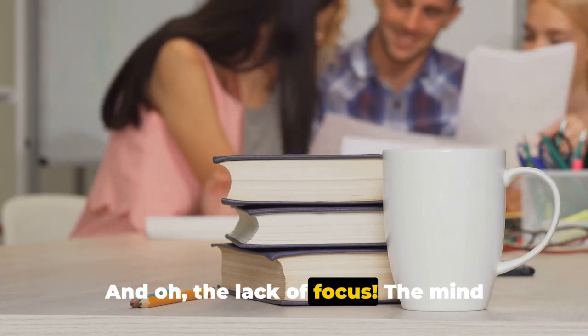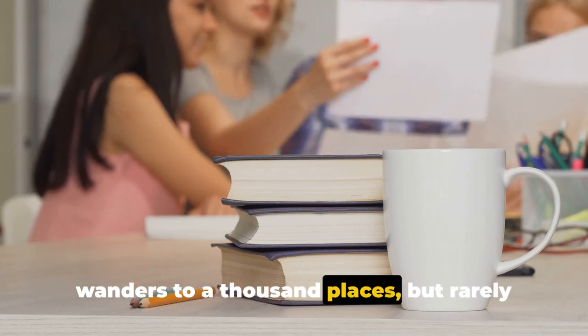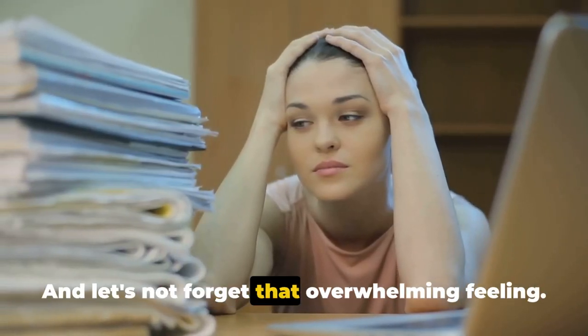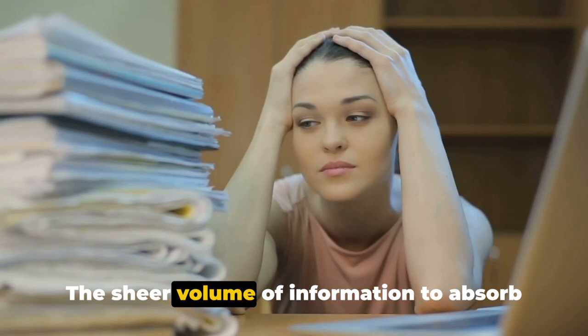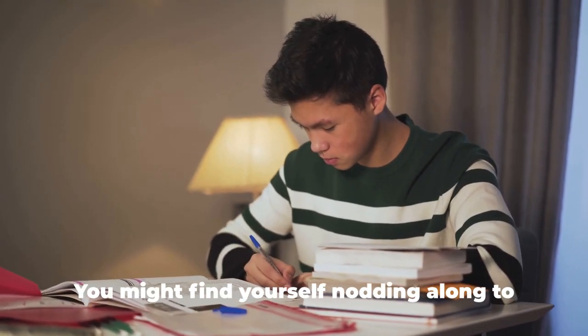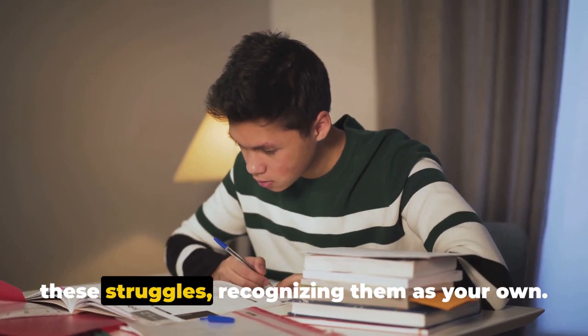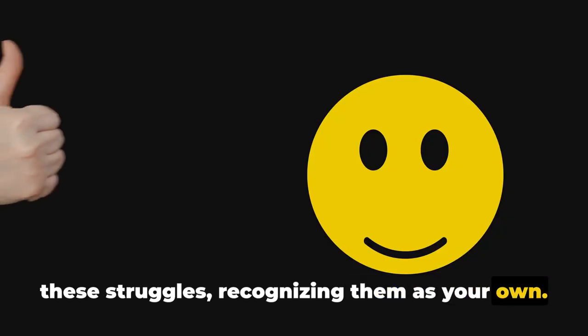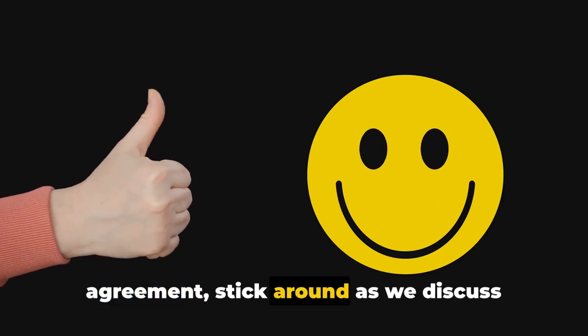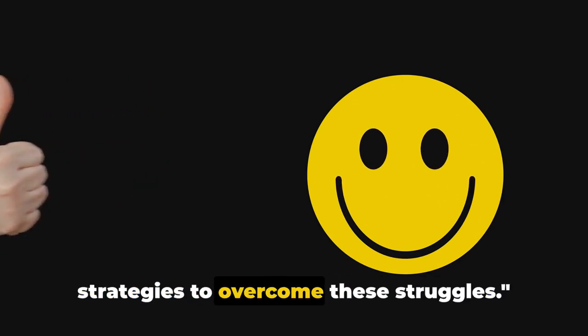And oh, the lack of focus. The mind wanders to a thousand places, but rarely where it should be — on the books. And let's not forget that overwhelming feeling. The sheer volume of information to absorb can feel like trying to drink from a fire hose. You might find yourself nodding along to these struggles, recognizing them as your own. But don't fret — stick around as we discuss strategies to overcome these struggles.